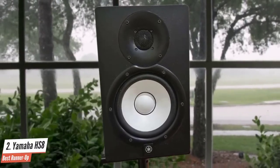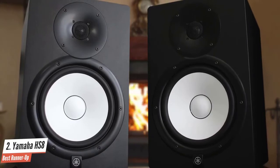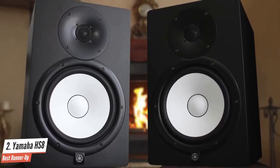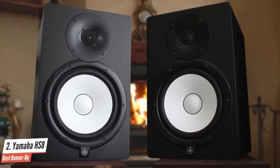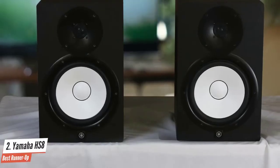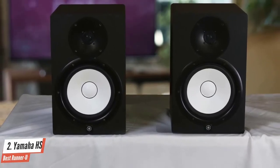The newly designed bi-amplified drivers and scientifically ported enclosures help deliver amazing accuracy and transparency. They won't make your mixes sound good automatically — they'll point out all the problems you didn't realize were there and give you a chance to fix them. Definitely a great studio monitor that doesn't cost that much, so I honestly recommend this to everyone looking for a studio monitor that can do it all without breaking the bank.